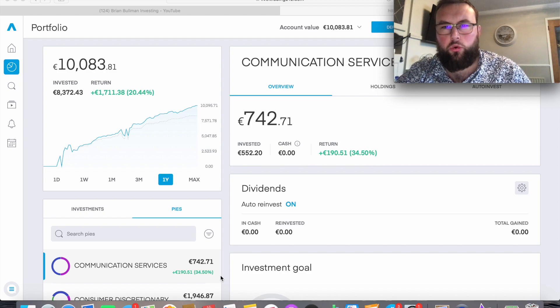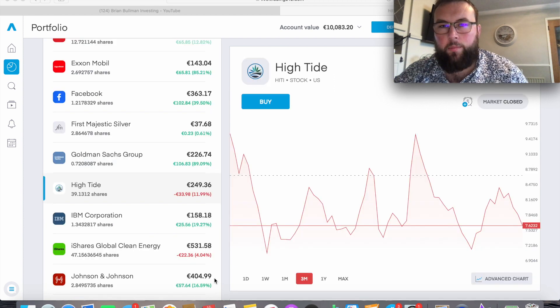Here we are on Trading 212. Just for context, if you haven't seen any of my prior videos, High Tide ticker symbol H-I-T-I is one of 33 holdings overall in this portfolio. At the time of buying this stock first it was my only penny stock in this portfolio, but it's no longer a penny stock. We're currently at about 10,083 euro and up 20.44% overall in this portfolio. Now let's see how High Tide is doing in comparison to my other positions.